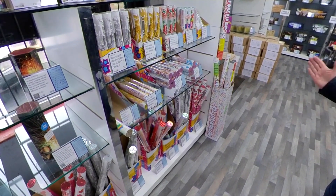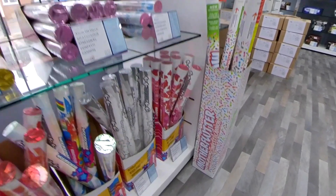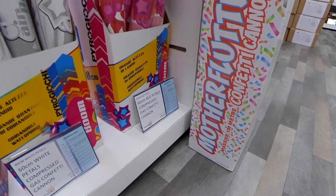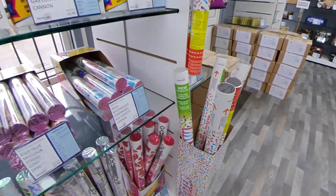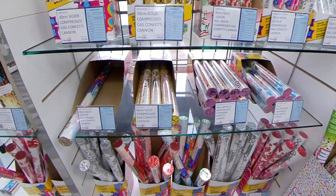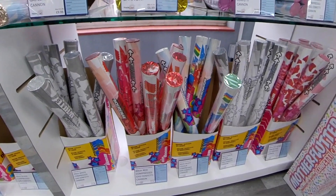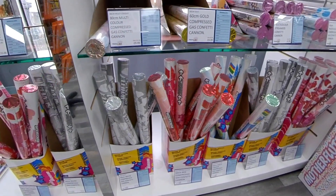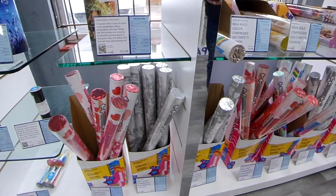Now this caught my eye — Mother Flutter, Trafalgar Fireworks' latest giant confetti cannon. Look at the size of that! And speaking of confetti cannons, there's a large choice here — just about every type of colour or effect you can get in confetti. Whether it's for a wedding or a party, you can make a real mess with these.